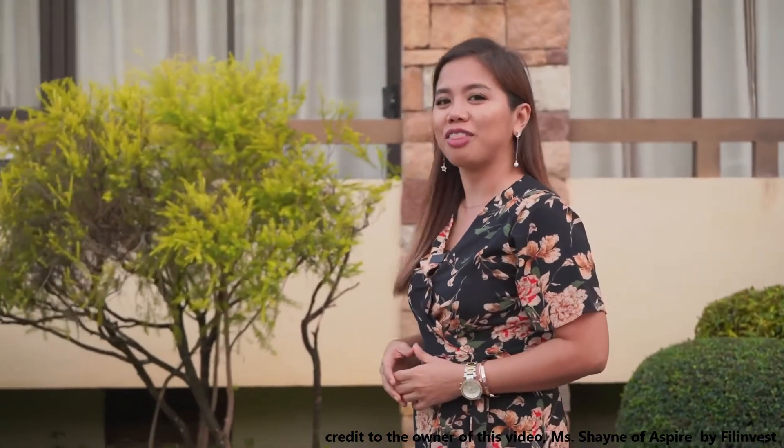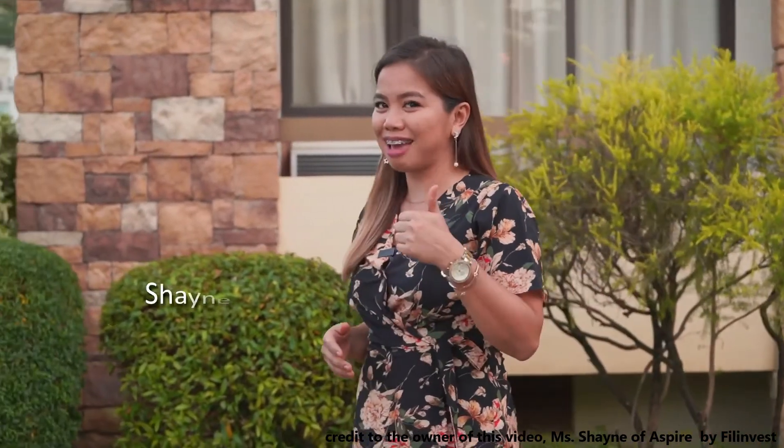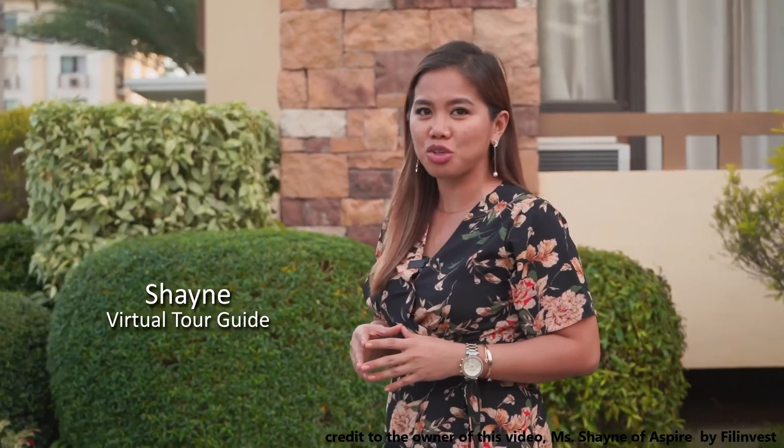And that's it for today. Thank you very much for joining me in the virtual tour of One Oasis Cebu. Don't forget to like, subscribe, and comment down below for any suggestions and reactions. Also share this with your family and friends. Once again, my name is Shane. Thank you so much for joining me. Until next time. Bye!